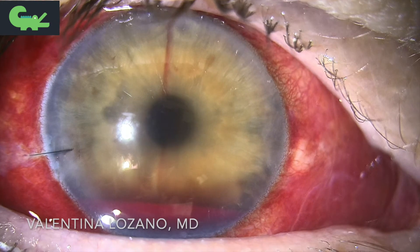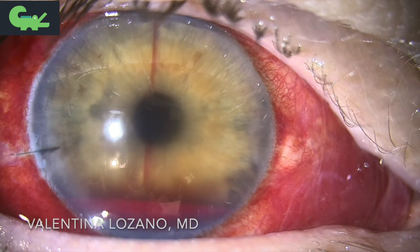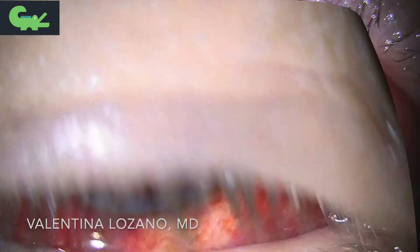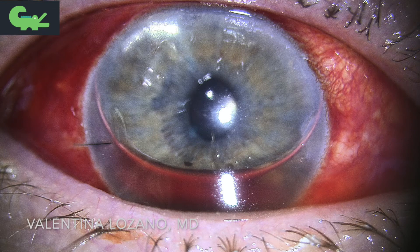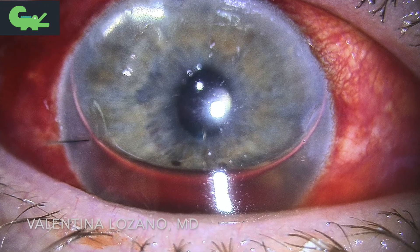In order to stop the hyphema, we used a 30-gauge cannula and at the slit lamp injected air, causing a nice air bubble and stopping the bleeding immediately. This patient did not bleed anymore after this procedure.